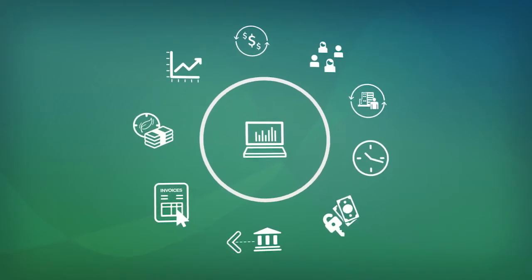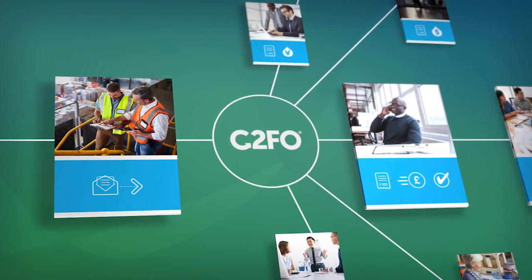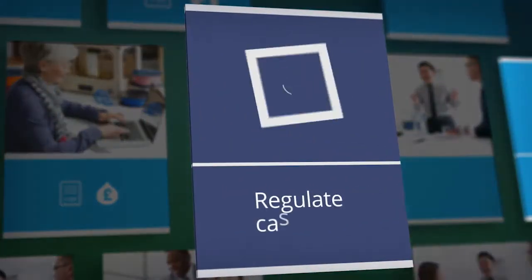Managing your business on your terms is important. That's why C2FO helps you connect with customers to pay your invoices faster. Grow your business without growing debt. Regulate cash flow.